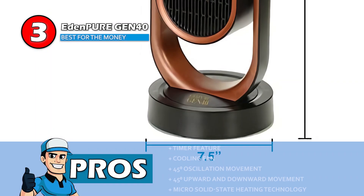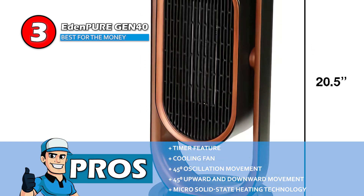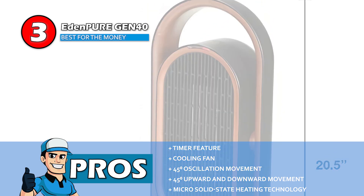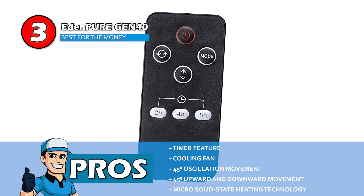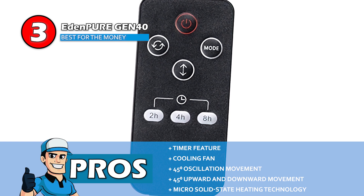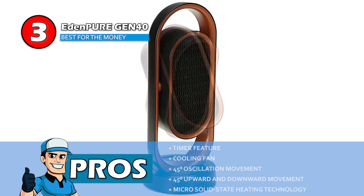Its pros are: it has a timer feature for measured heating; it has a cooling fan to help you remain cool in summers; it has even distribution of heat by the 45-degree oscillation movement; it leaves no cold spots in the room by the 45-degree upwards and downwards movement; and the advanced micro solid state heating technology heats the room more efficiently.